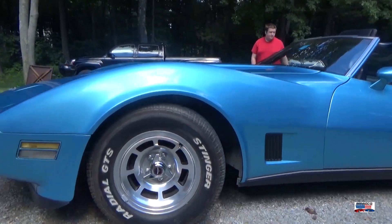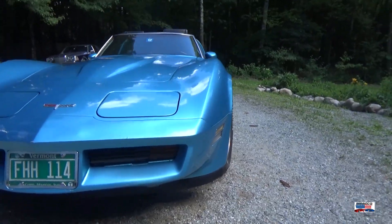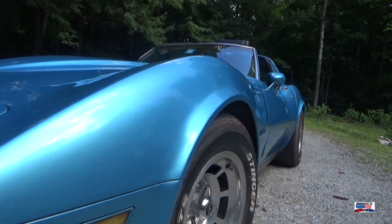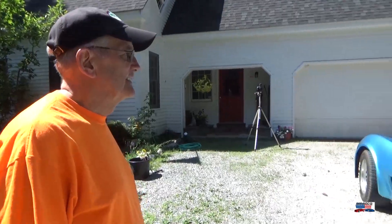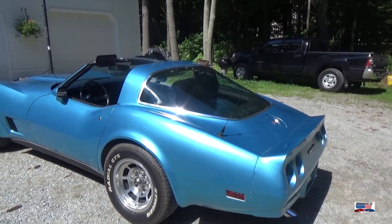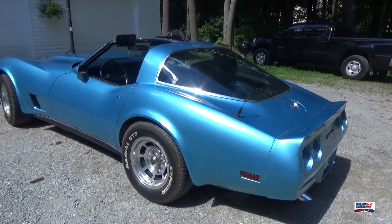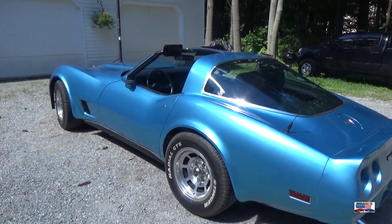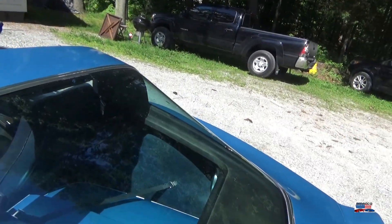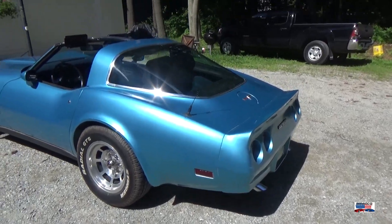I drive it around the area and I'm always getting thumbs up. People are always yelling, 'What year?' And I'd say 80, and they go, 'Really?' The thing is, unless you really study the generations of the Corvette — the C3 — they made this for a long time. Only if you know about the flat window up until 77 will you ever really know what you're looking at.